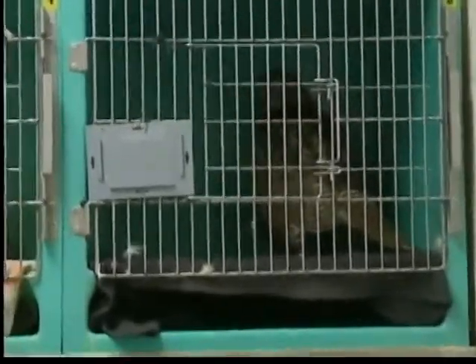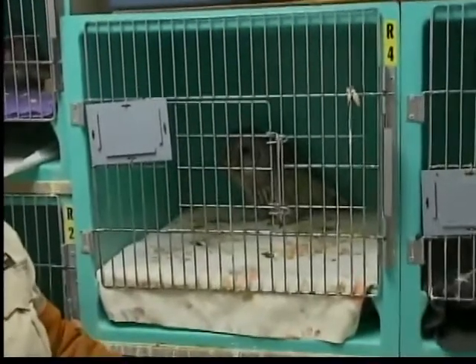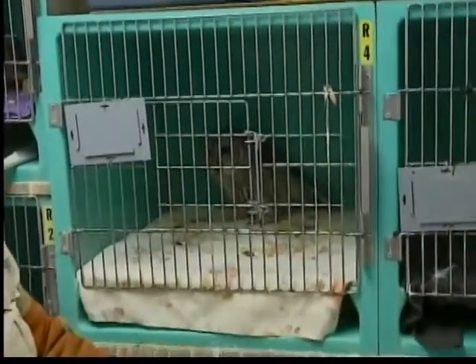We also have a young barred owl here, a small male, and he has a broken wing. He was hit by a car. So as you can see, we have a lot of different cases, a lot of different things going on.